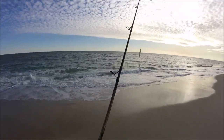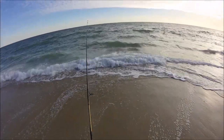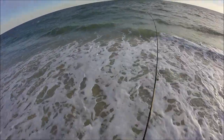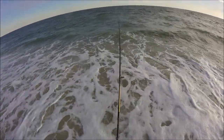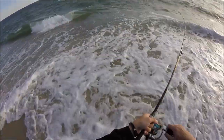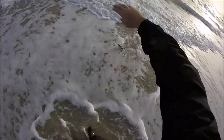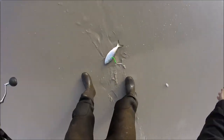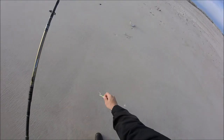There we go — hooked up! Got some small fish here. Small, small fish. You've got to be kidding me — a bunker. I snagged the bunker on the diamond jig. I'll keep him for later.